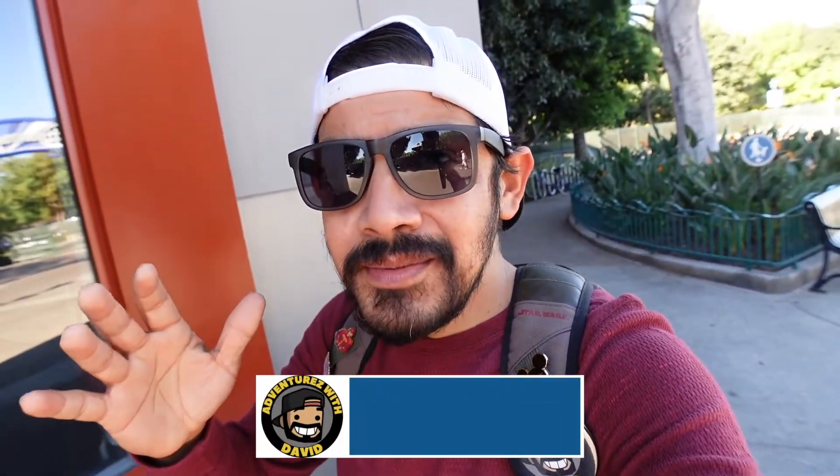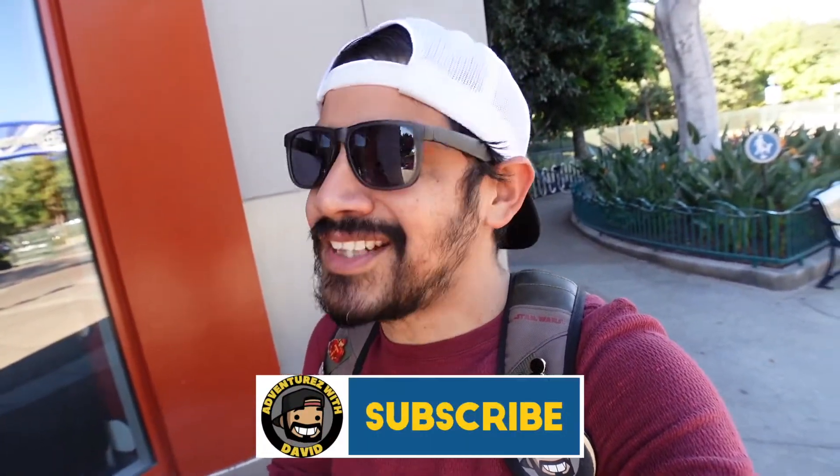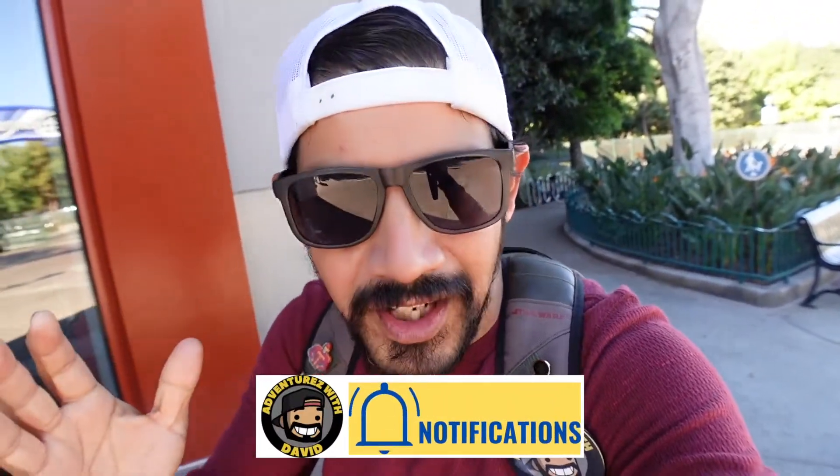Make sure you guys are subscribed because there's more videos coming out for Vlogmas. I've got my best friend here and we're gonna have some awesome fun. If you're ready, I'm ready — it's time for an awesome adventure. Let's go!